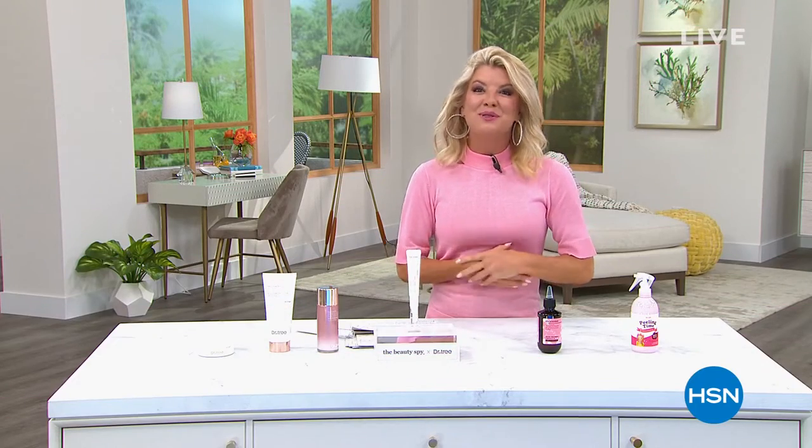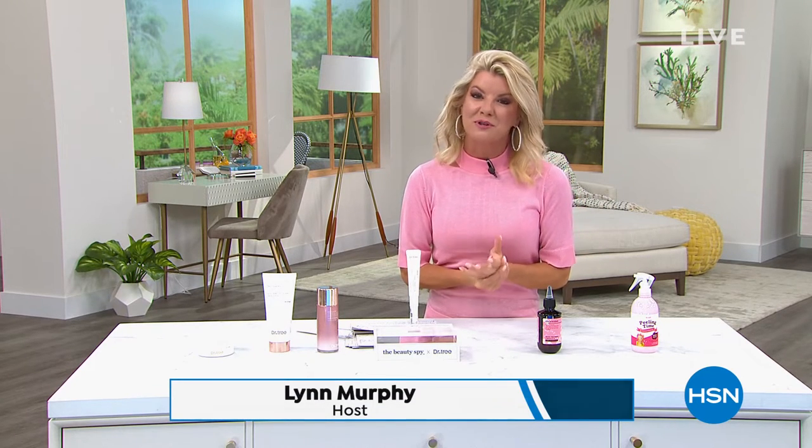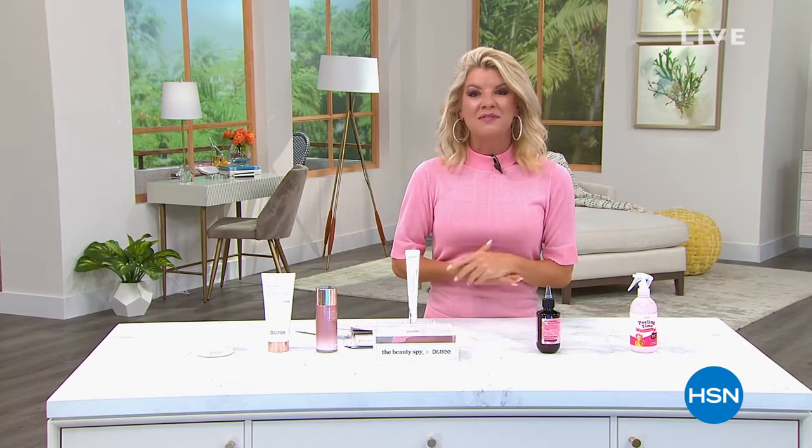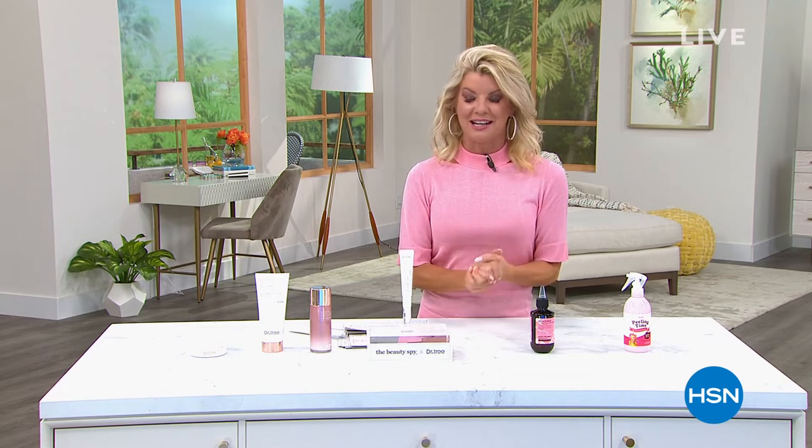Happy fourth anniversary to the Beauty Spy — they travel globally with their wonderful team and bring to us exclusive, innovative products in the world of beauty. I'll tell you the number one hair care product I would never be without.